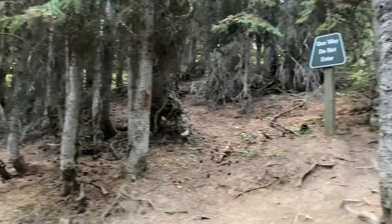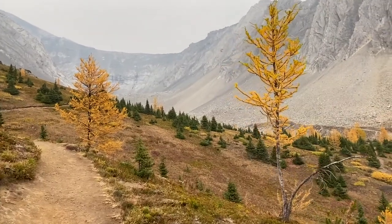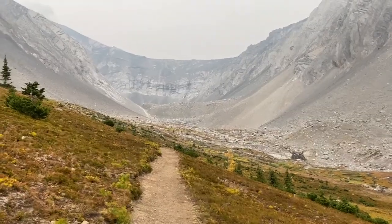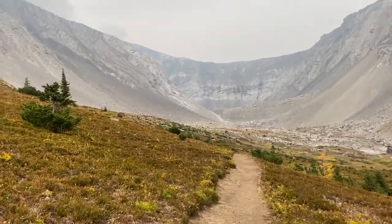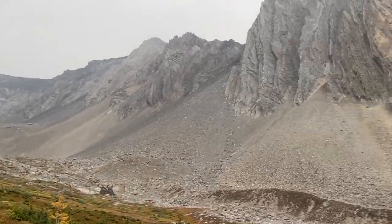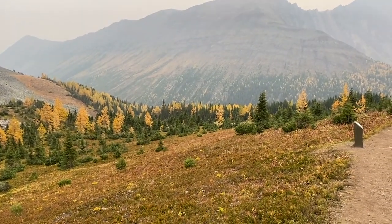There is a loop around the cirque and you're going to go clockwise, like the sign says. It's pretty much all the elevation gain that we're going to do. Now you get to wander around the cirque — a lot of rocks, pretty desolate to explore. Mountains are awesome.